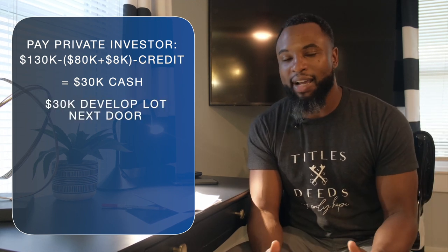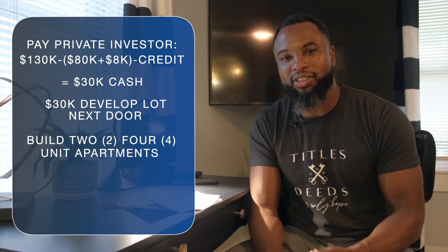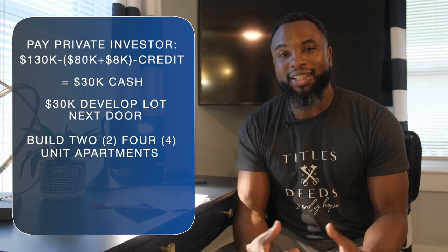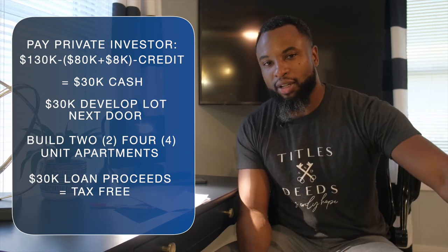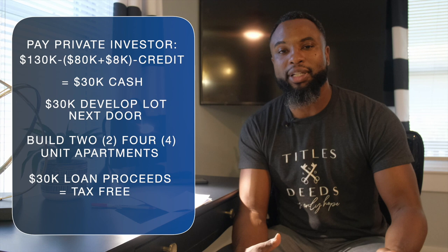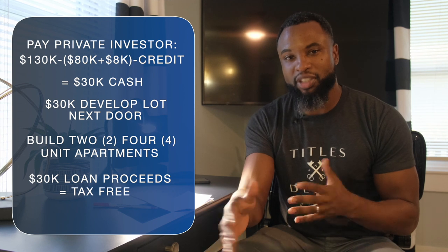That's how you buy property with no money out of pocket and get cash back on a cash-out refinance — and then do it all over again. We're going to take that $30,000 and develop the lot next door: we'll build two four-unit apartment buildings using that $30,000 as a down payment. The $30,000 is tax-free because it's loan proceeds — we're taking a new loan and paying off our investor, so we don't owe taxes on that money. We use those funds to buy more investment properties and generate more income.